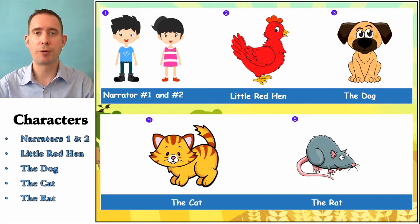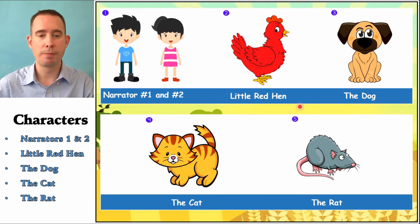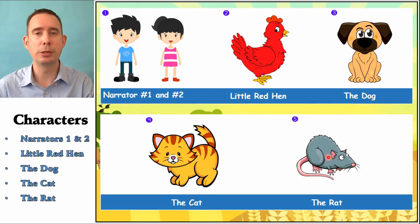So let's look at the characters for today. We have Narrator One and Narrator Two, and we can split this part — I can do half and you can do half. We have Little Red Hen, of course, and then we have the dog, the cat, and the rat. They have kind of small parts that repeat. So if you want a little part, maybe pick one of those characters. But if you want a big part, then you can do the Red Hen or the narrator.